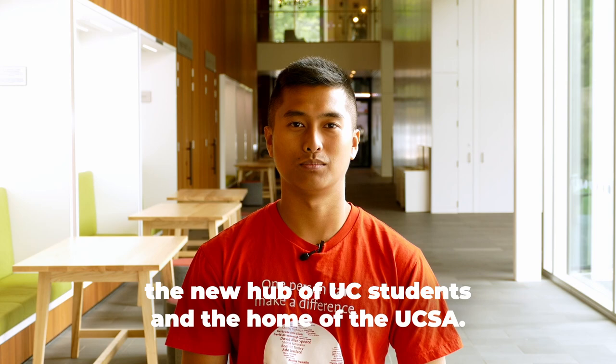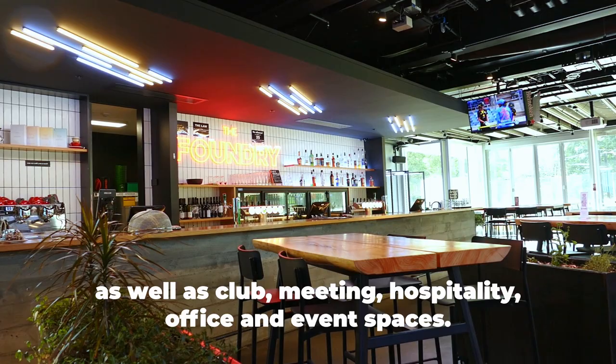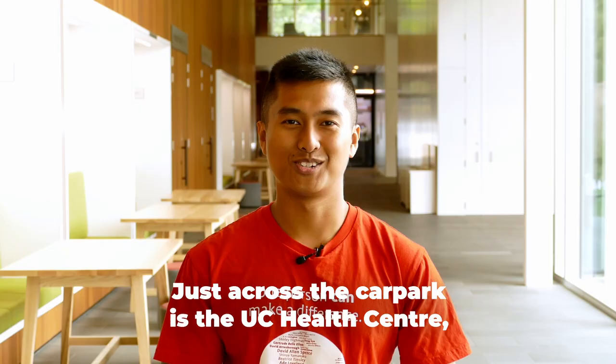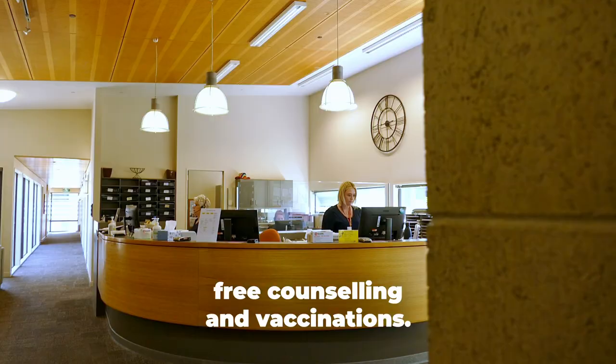This is Haararoa, the new hub of UC students and the home of UCSA. It includes student welfare and advocacy spaces, an outdoor amphitheatre as well as club, meeting, hospitality, office and event spaces. Just across the car park is the UC Health Centre where you can get subsidised GP visits, free counselling and vaccinations.